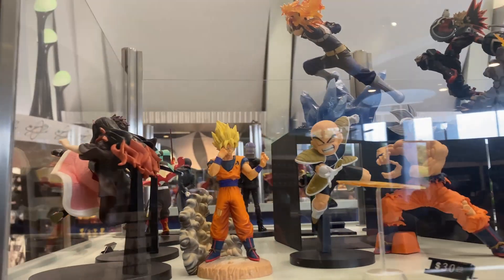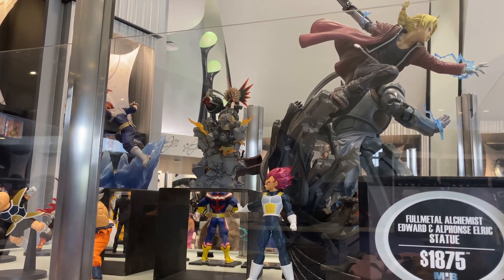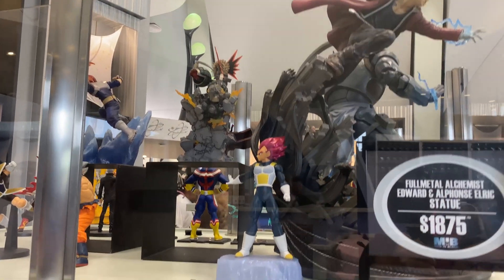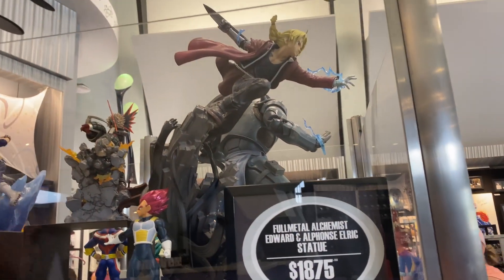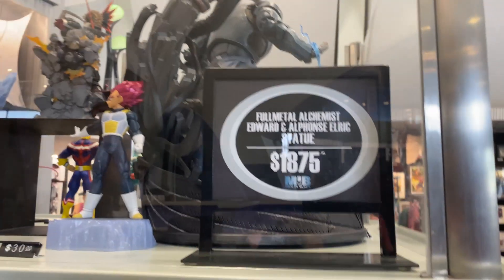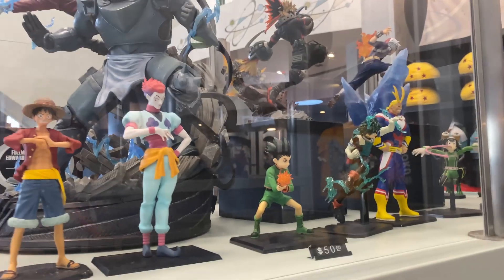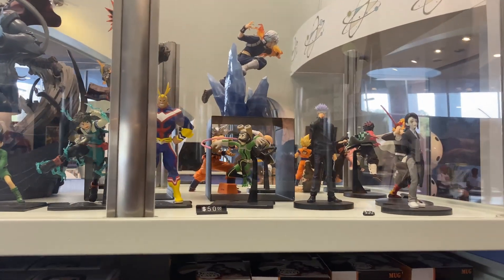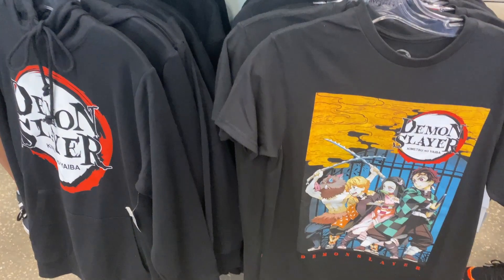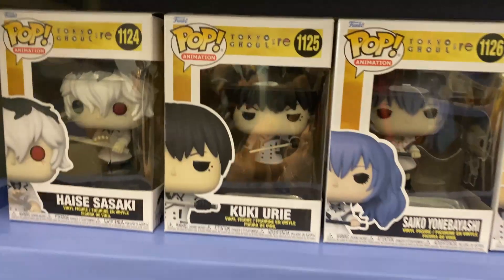They got a Fullmetal Alchemist Edward and Alphonse statue, which costs $1,875. That is a pretty expensive but impressive figure. There are more figures over here. We got more Demon Slayer shirts and some Tokyo Ghoul.